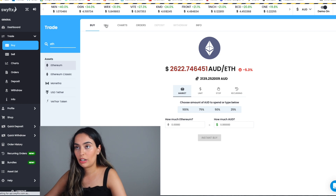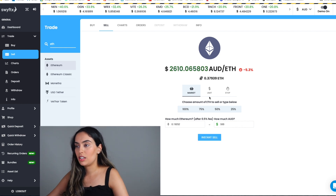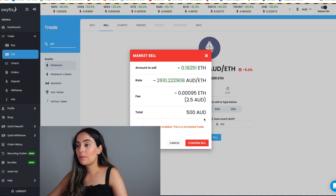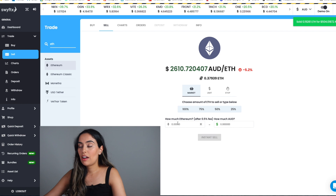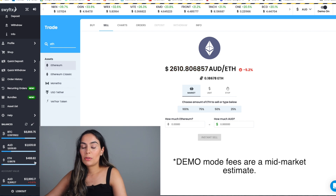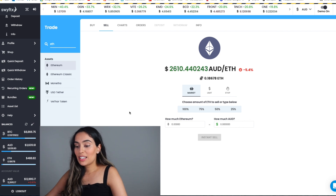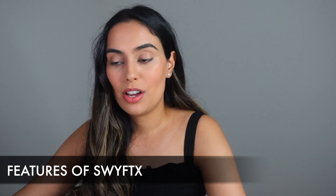Now let's say we want to sell some Ethereum. You click the sell icon, select Ethereum, put in the amount — say $500 — and click instant sell. This confirms your order and after confirming you've sold it. You can see the amount has roughly halved since we purchased $1,000 worth. That's how easy it is to buy and sell on SwiftX. You can also practice by enabling demo mode.